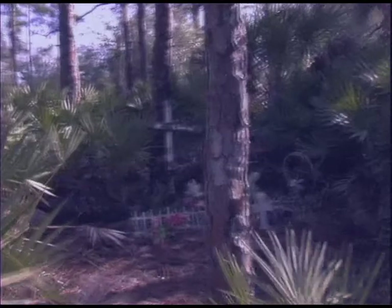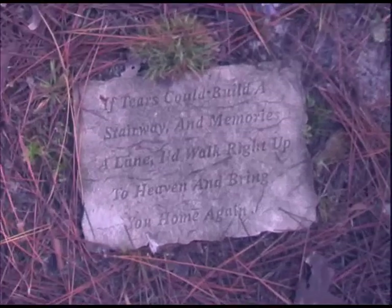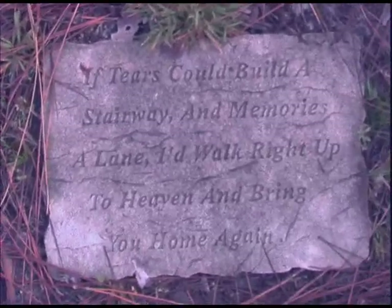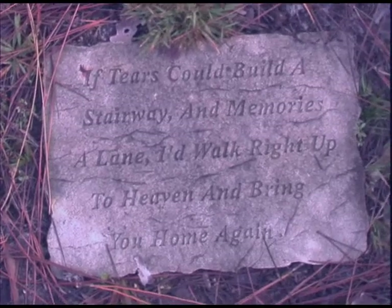Mom has actually put together a memorial site where Tara's body was found. It's just so hard to believe that somebody could take a human life, a beautiful human life, a beautiful girl like that, and murder her.